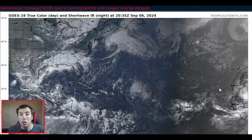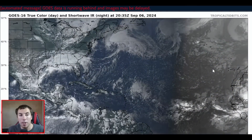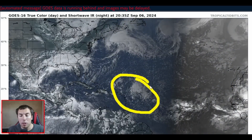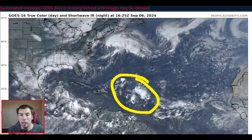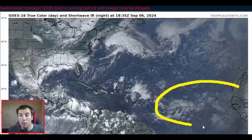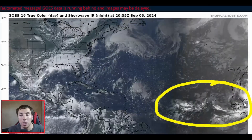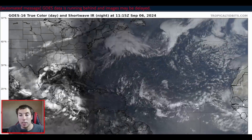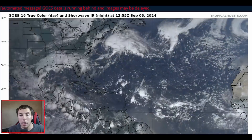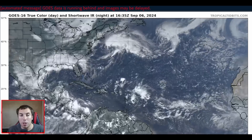Across the entire Atlantic right now, there is some activity going on, but nothing in the way of tropical development. We do have an area to watch still out here, but that really isn't going to likely develop due to unfavorable upper-level winds. We also have another area to watch coming off of Africa, but we will not be talking about that in today's video since there is a mixed signal on where this is going, so there's a lot of uncertainty on that for the time being.